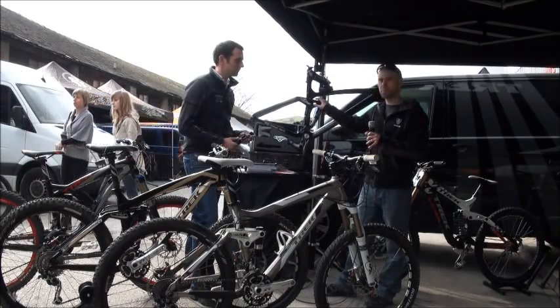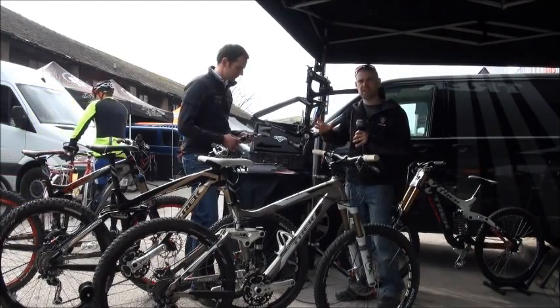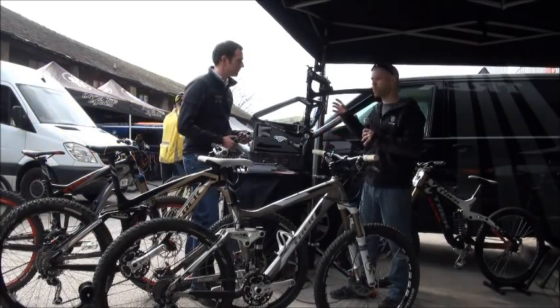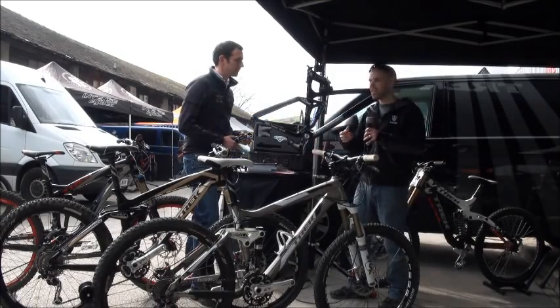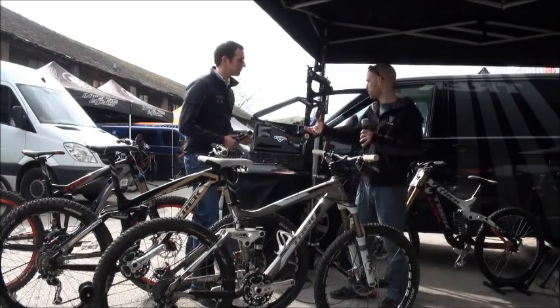It's got Fox on the shock but it's a Trek design, and it's a fantastic design. With a standard small air can, it's very good for small bump compliance and supports you well at the first part of the travel. But if you take a big hit, it just ramps up very quickly. It doesn't feel very plush when you get further into the travel.